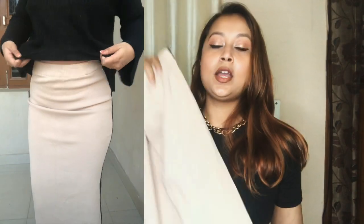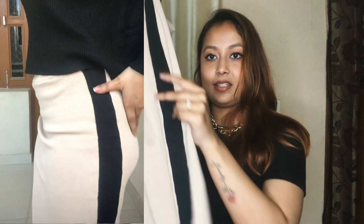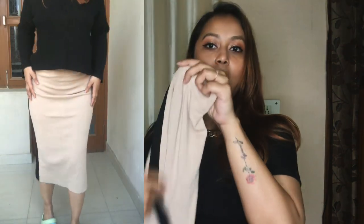Moving on to the clothing pieces — the first thing I'd like to show you is this beautiful skirt. It goes below the knee and it's extremely body fitting. It has this black panel or stripe going on at the side which just makes your body look so curvy — gives that Kim Kardashian look. I got this for around 150 to 200 rupees.